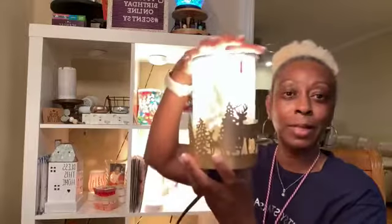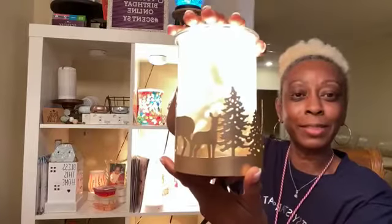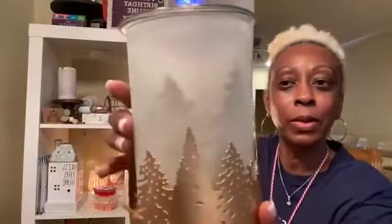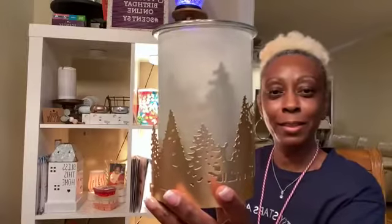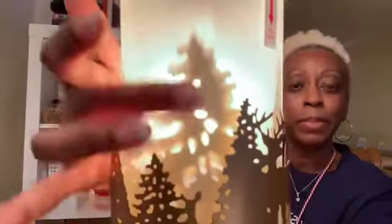Let me turn the light on — look at how pretty this warmer is! You can see the trees inside the glass. When you turn it on it looks like you're in a forest, almost like it's foggy. That's the best way to describe it. It's prettier in person — you can really see the trees on the inside.